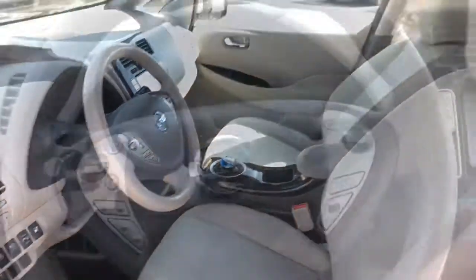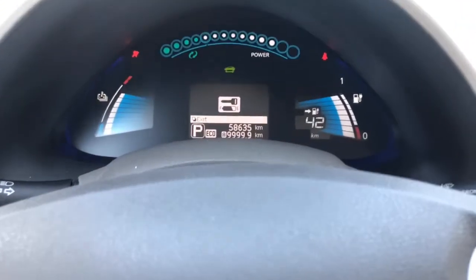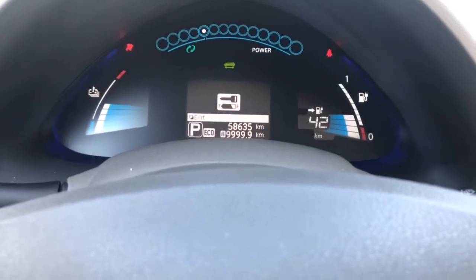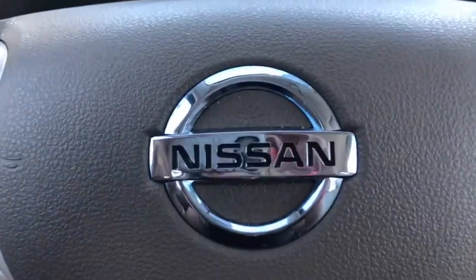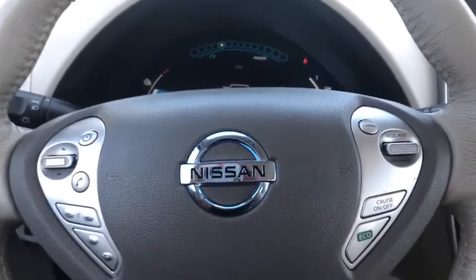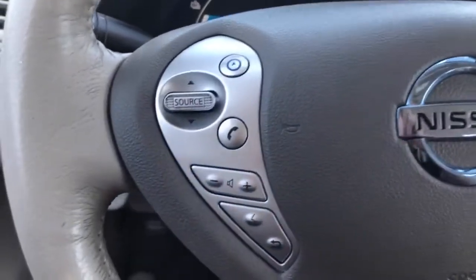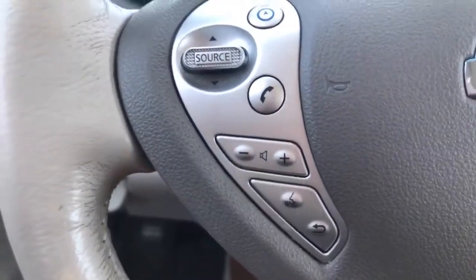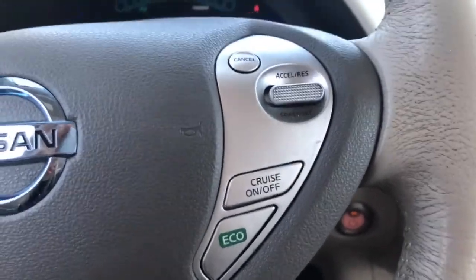Let's get in and start her up using the push button start. We are currently sitting at 58,635 kilometers, so still plenty of life left. Make sure to speak to one of our finance managers about any extended warranty. On your steering wheel you have your volume control along with Bluetooth controls, and just to the right you have your cruise control and eco mode.